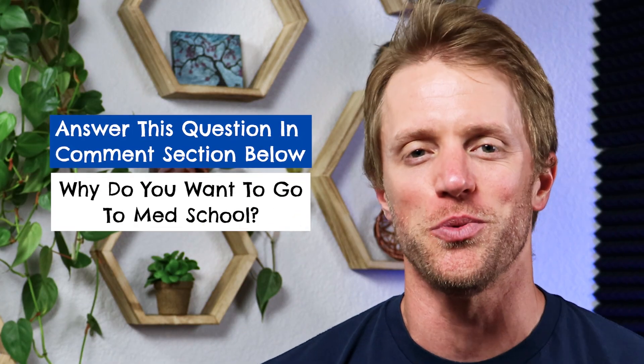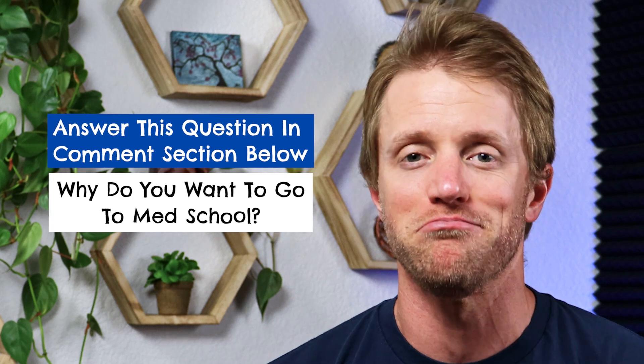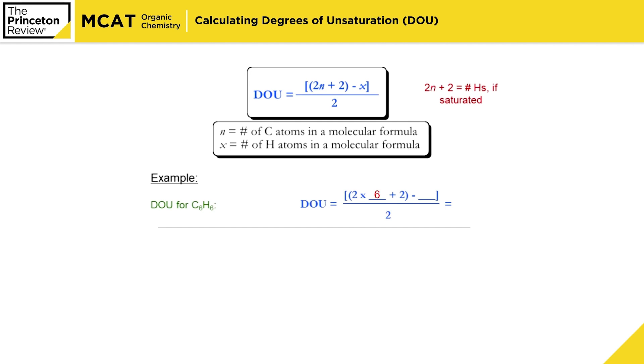Real quick, before we dive into Princeton Review — since you're studying for the MCAT, every single month at Test Prep Insight we give away a free prep course to one lucky person. It's super simple to enter and everyone is eligible. I'll put all the details down below in the description on how to get entered — it takes like 10 seconds, and hey, you never know, you could win a totally free MCAT prep course.